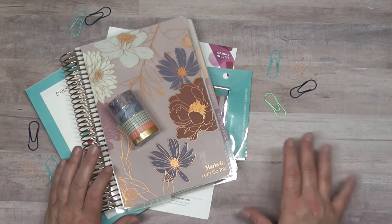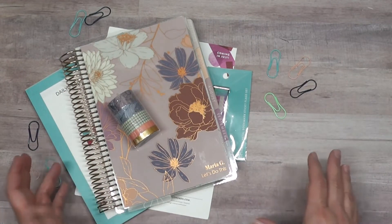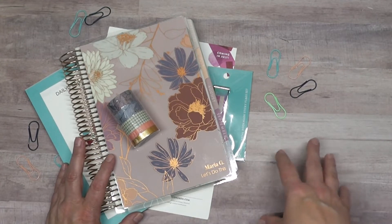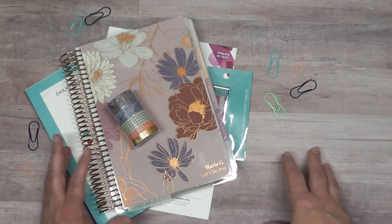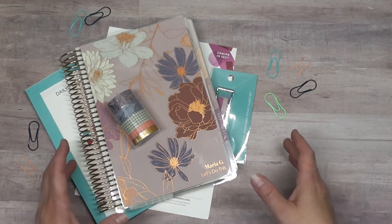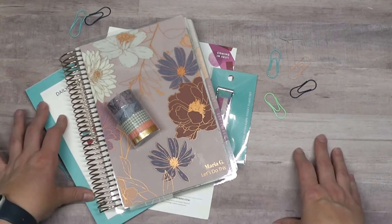Hi and welcome back to my channel. Today I am going to share with you my Erin Condren haul and everything that I got from the presale for this season. If you're interested, please join me and I will go through everything that I purchased.